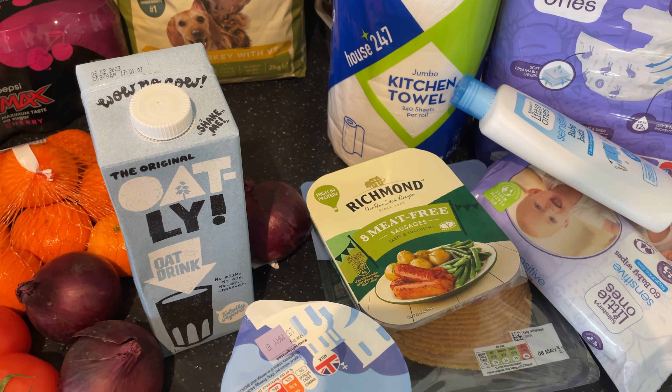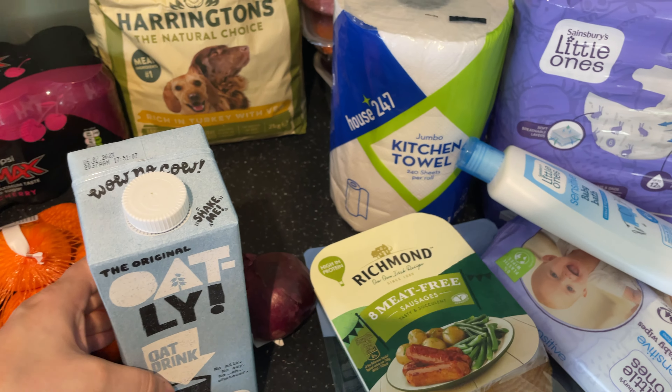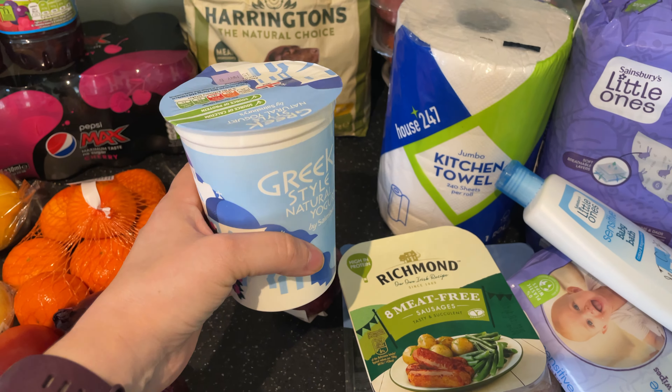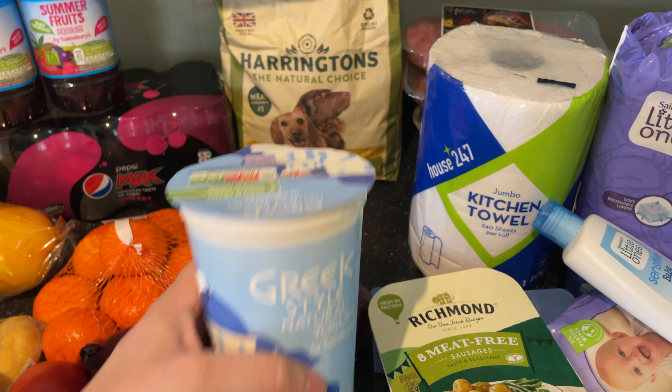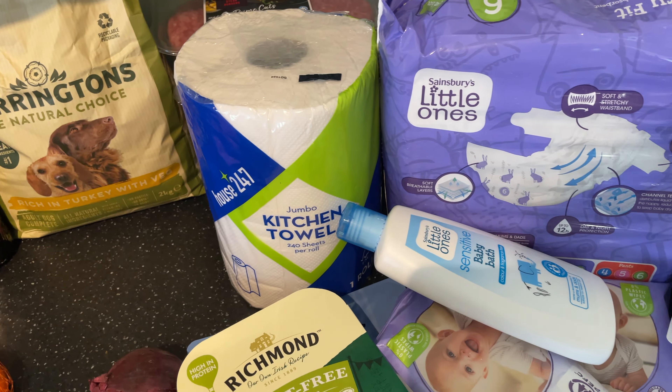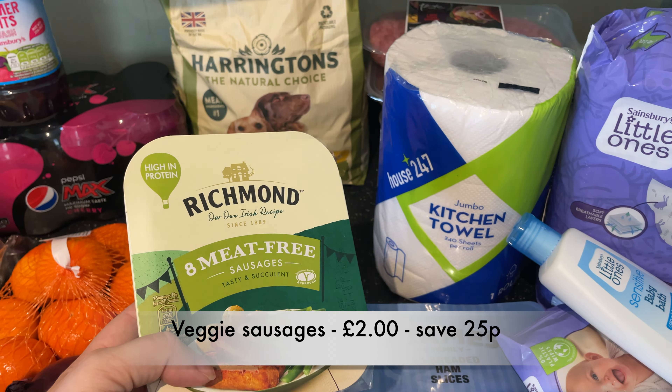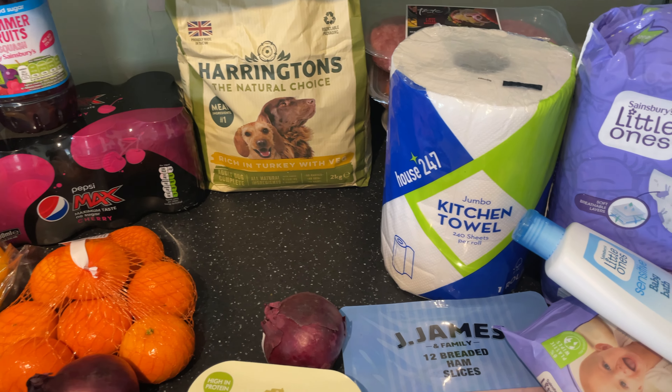Moving to the fridge section — we've got oat milk, which John uses, some yogurt that we're going to have for breakfast, and vegetarian sausages for me. Baby Bell will have a mixture of vegetarian and non-vegetarian stuff.